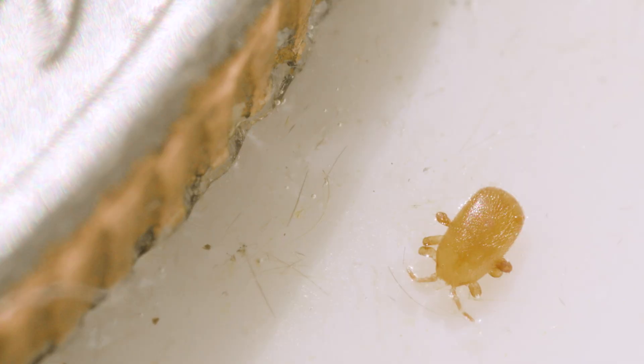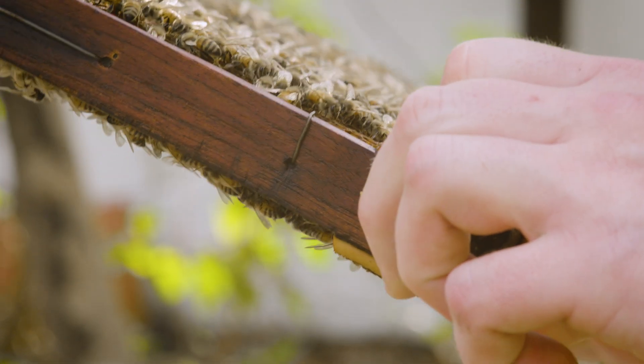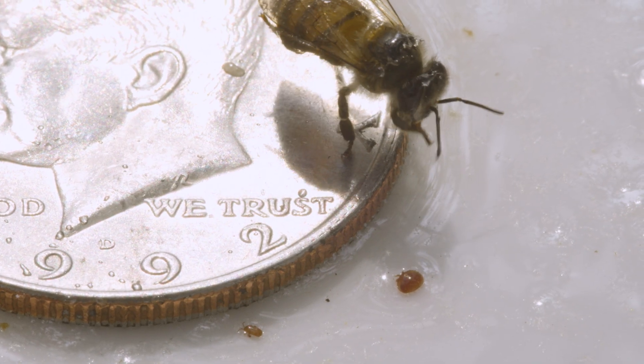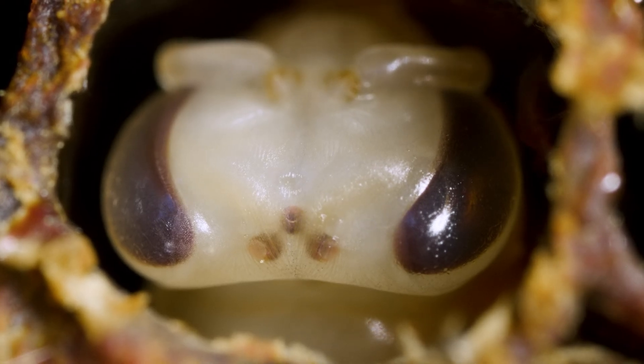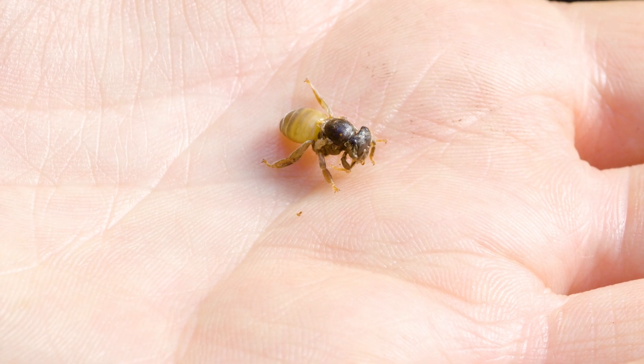When talking about the negative effects Tropilaelaps has on your colony, it's similar to Varroa in that they can transmit viruses. We already know they share deformed wing virus A and B. One study also reports black queen cell virus, which is an incredibly common virus. Another study has found acute bee paralysis virus and chronic bee paralysis virus. Varroa and Tropilaelaps both vector these viruses actively into the hemolymph of the bee, bypassing most of the immunity, but we don't know a lot about these viruses yet.